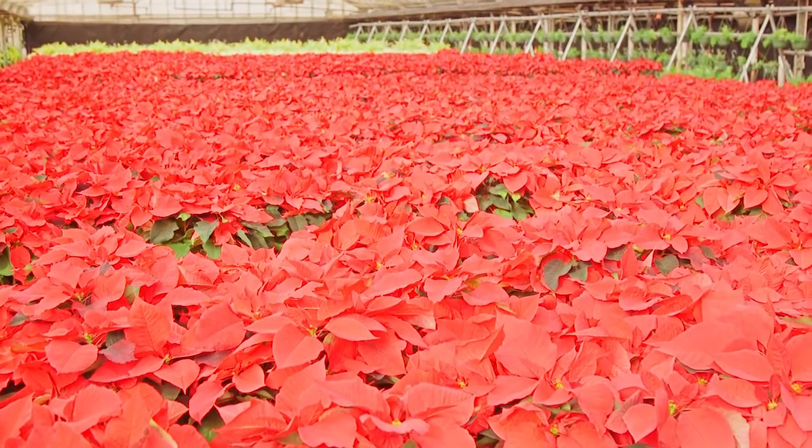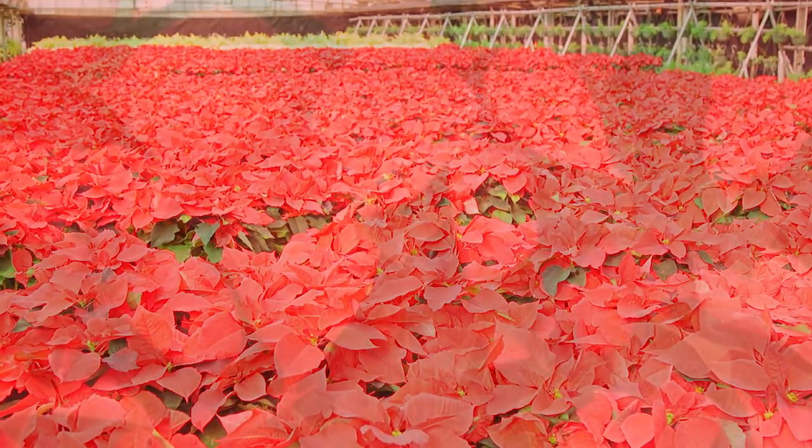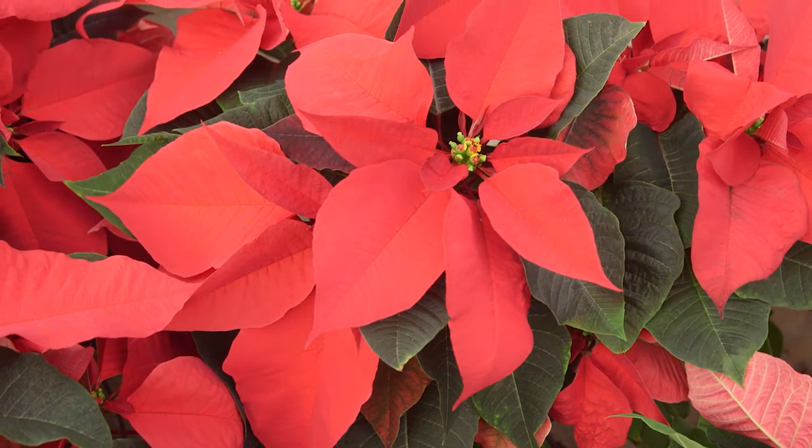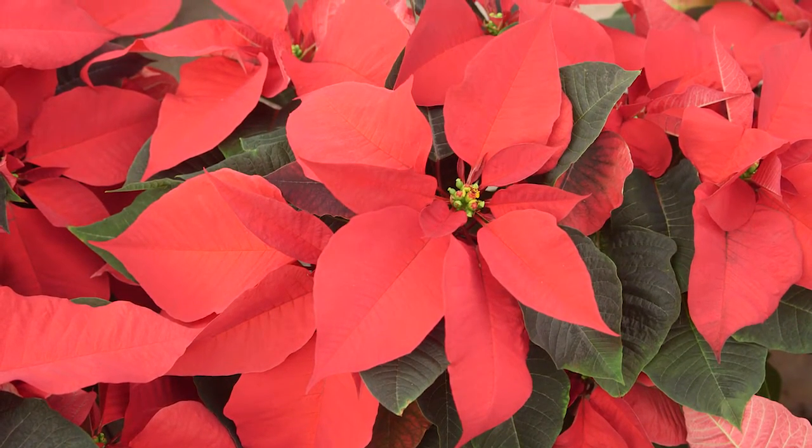Traditionally, red poinsettias are the first choice of many holiday gardeners. Prestige Red is a great choice, with dark green foliage providing the background to display its brilliant red color.